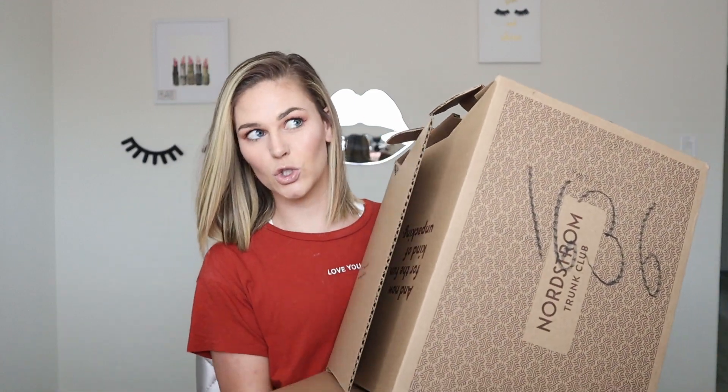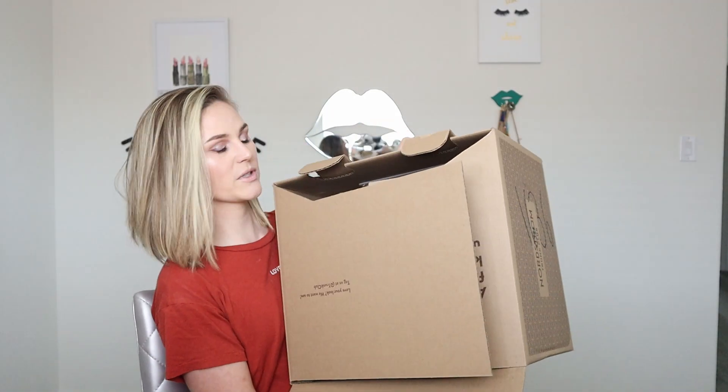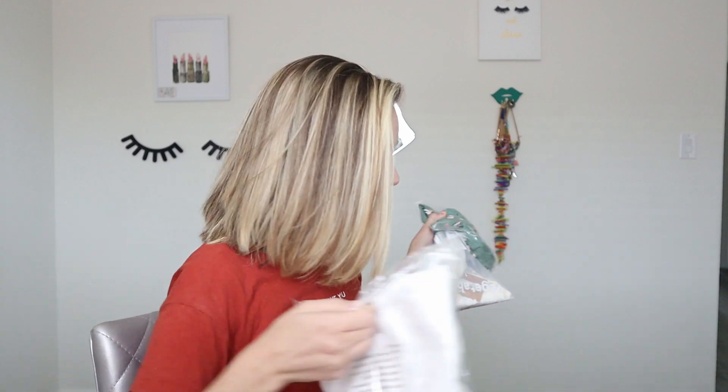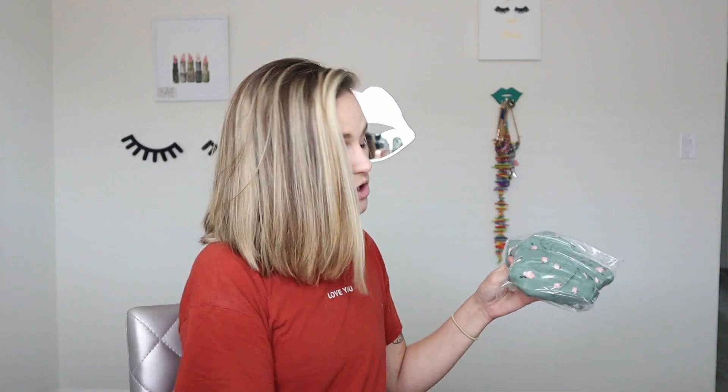If you like any of these clothing items and just want one piece, but don't want to try Trunk Club, I'll list links in the description box to lead you to that outfit piece. So you open the trunk this way, lift up the little doors, and there's everything inside. Everything comes pre-packaged, really nicely, just like you would get if you ordered it online. I'm going to start trying on items and we will talk about them one by one.